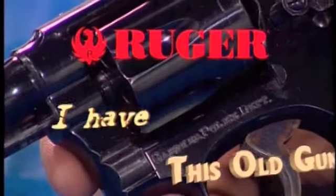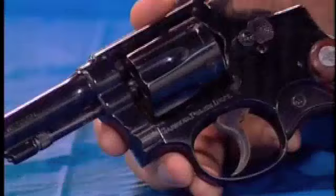I Have This Old Gun is brought to you by Sturm Ruger. I'm Gary James. I'm Ellen Bramley. How do you do? Very nice to meet you.